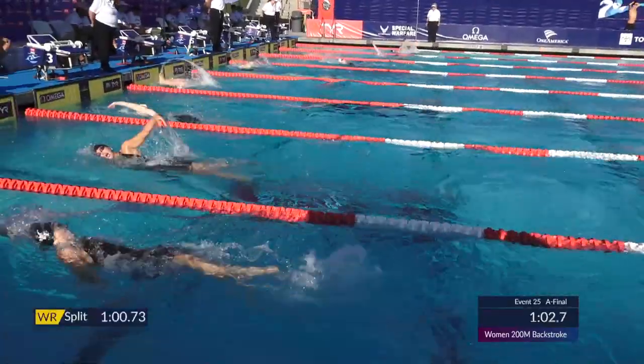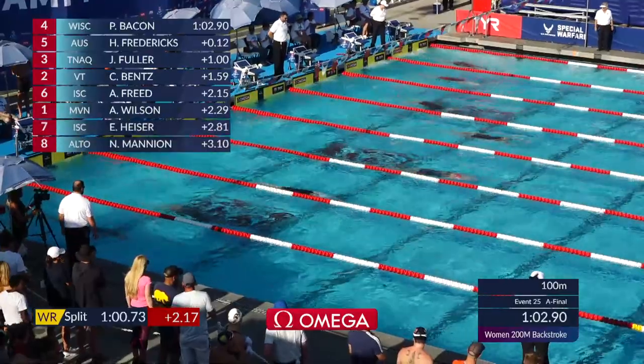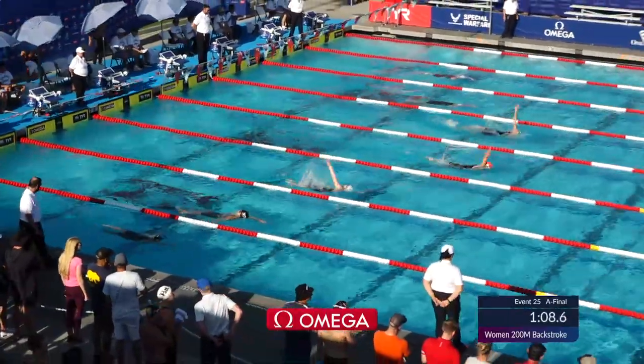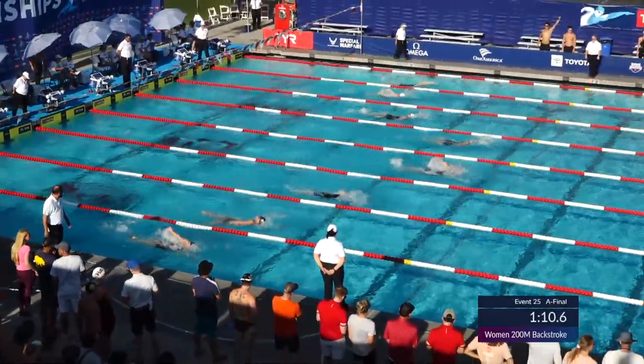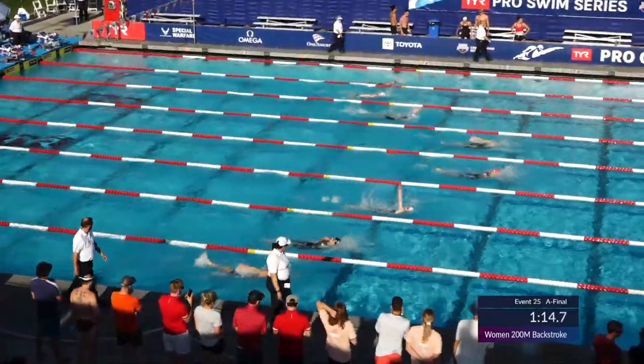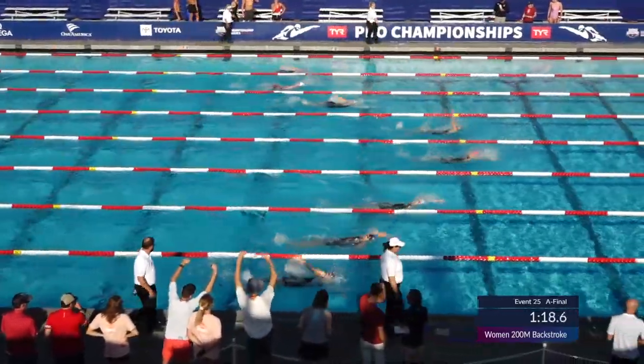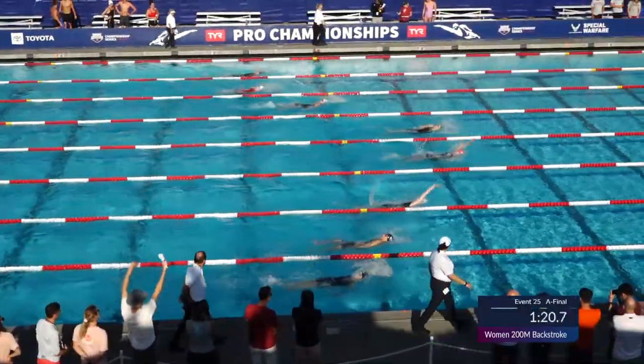There's the halfway point — Bacon now in the lead, 1:02.9 for Phoebe Bacon out ahead of Fredericks, who's out on a 1:03.0. 1:03.90 for Josephine Fuller in lane three — her best time at the US Open last December.